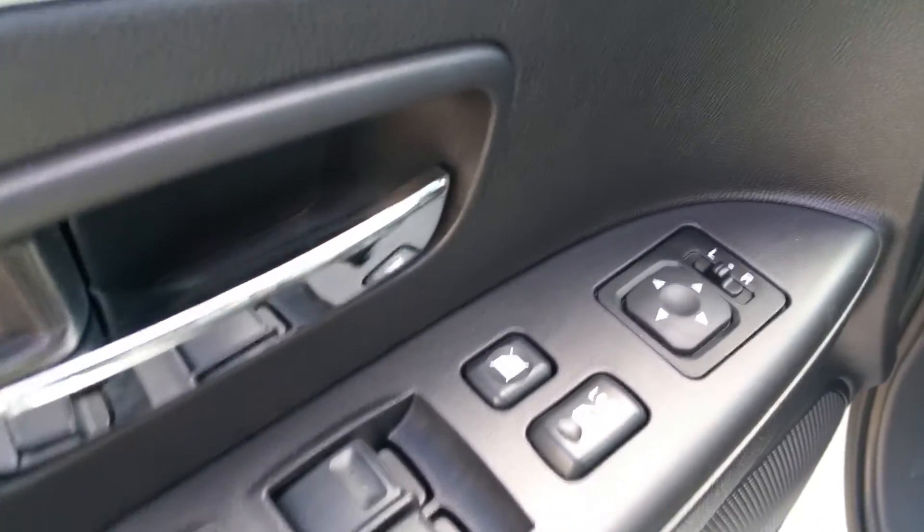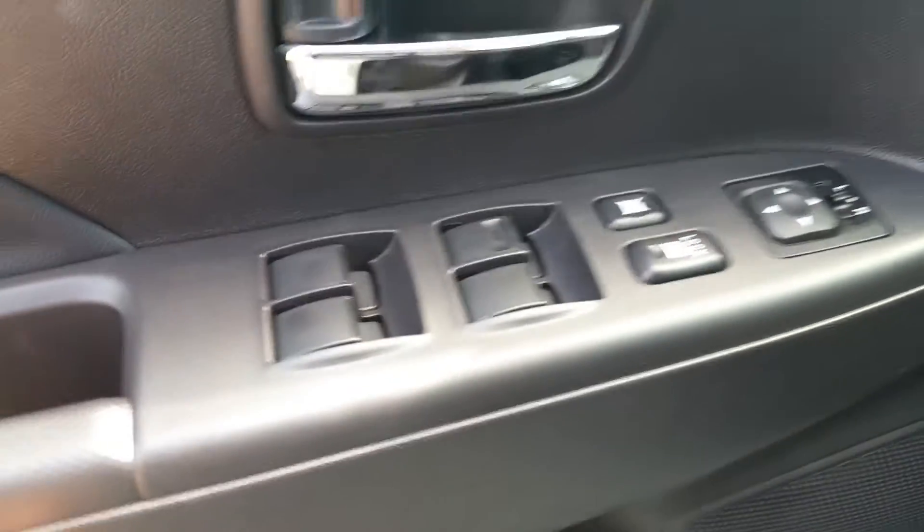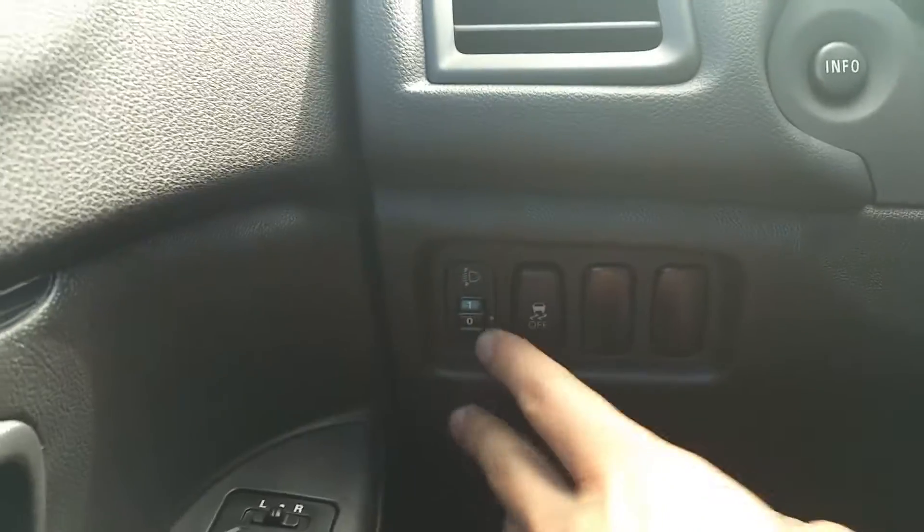As we come inside, you'll see that all your power functions are here in the door sill — your power heated mirrors as well as power windows and power locks. And here's your height adjustment right here.